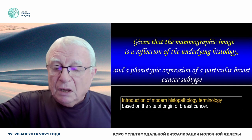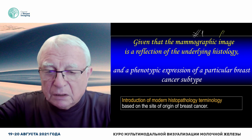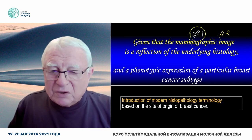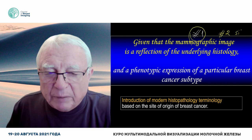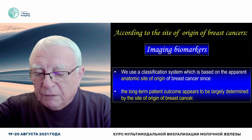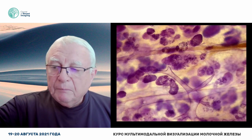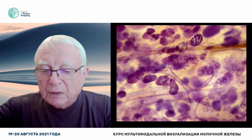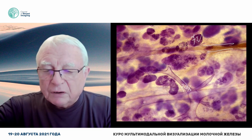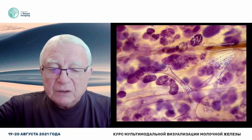Dear colleagues, there is one more thing I must tell you before we go to discussing the multimodality approach. We were talking about the basic building blocks. Now we have to talk about where the cancer originates — the site of origin of breast cancer. I mentioned that 75% comes from the TDLU. 20% originates from the major lactiferous ducts, and from the background fibrosis and its stem cells, about 5% of cancers.